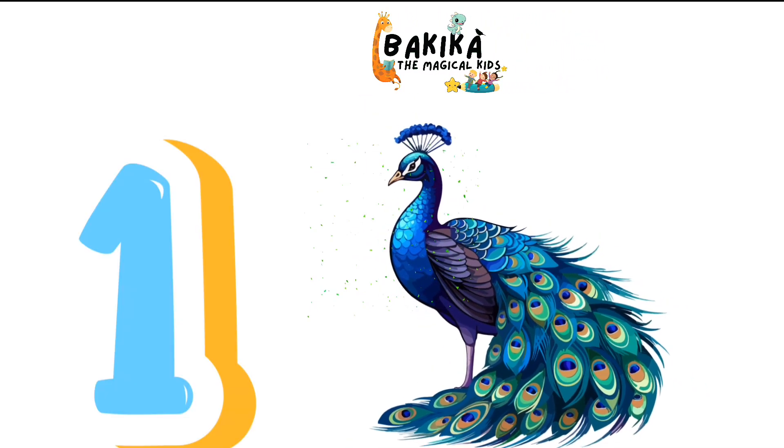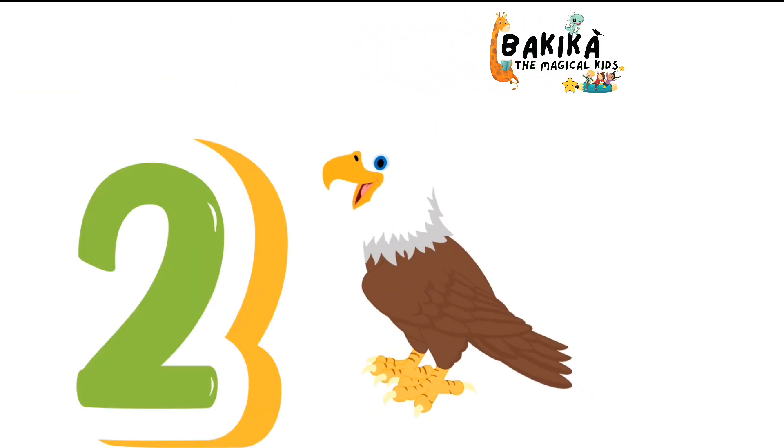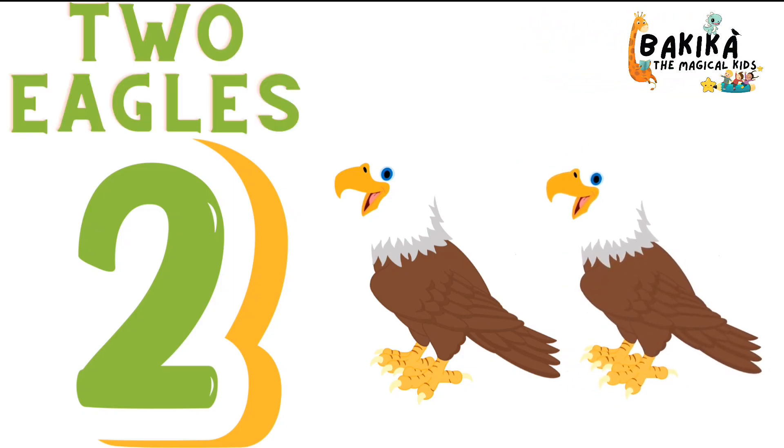1. One Peacock. 2. One. Two. Two Eagles.